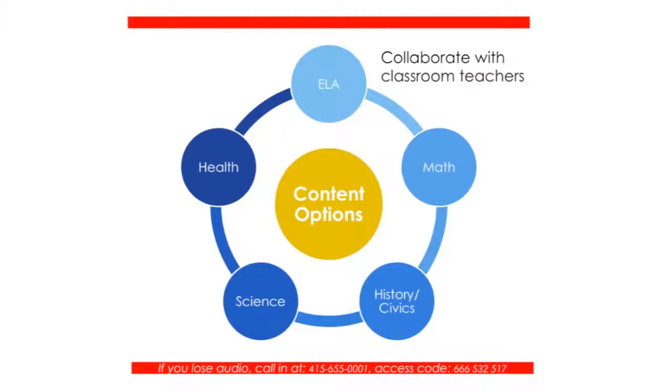Now, with that in mind, let's move on to what kind of content we can embed in physical education lessons. Most people think of the big four: English language arts, math, science, and social studies. But I also think that integrating health content is very important, and doing it in a team-building way is also very beneficial. The key to success is finding the content that makes sense for you and your students. Some content they may be weak in will not be a natural fit for physical education, and that's okay.